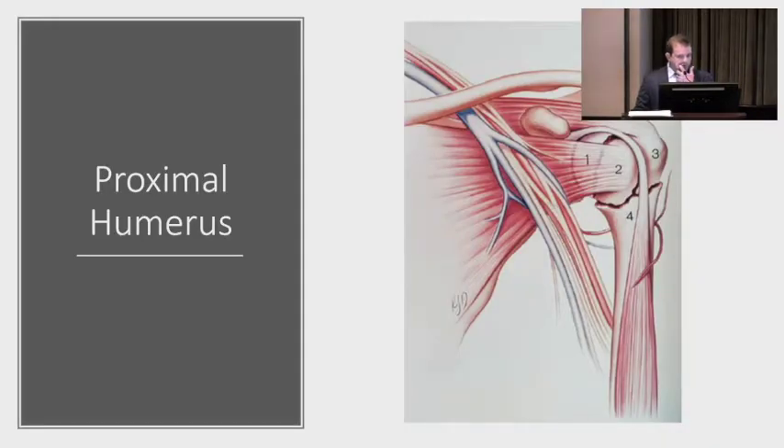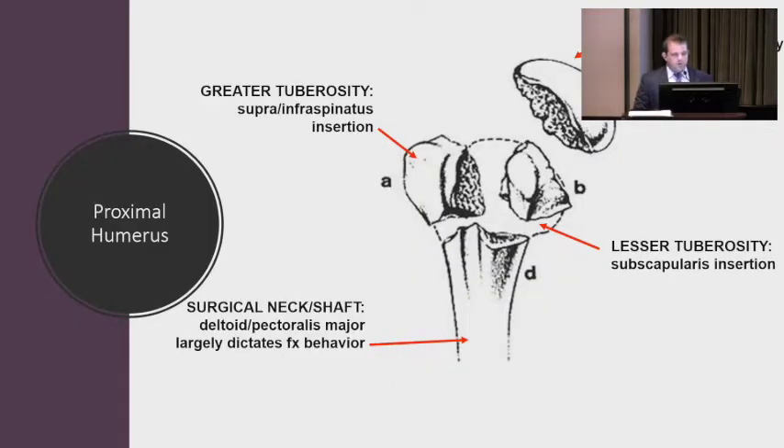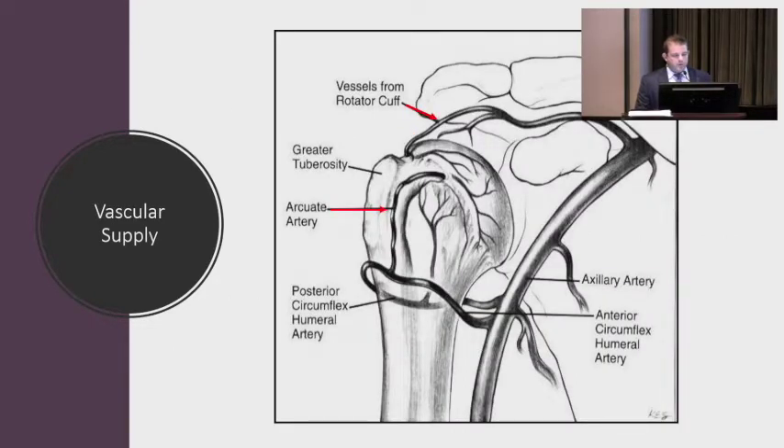Moving on to proximal humerus fractures: the muscle attachments of the proximal humerus act as deforming forces. The parts we talk about are: the humeral head (one part), the greater tuberosity, the lesser tuberosity, and the cervical neck or shaft — that's the four parts. Blood supply is important because if you have a fracture through the neck and the head is detached from the rest of the bone, it can disrupt the blood supply to the humeral head, and that can die — called avascular necrosis. If the head goes on to die, it can need surgery later on down the road.